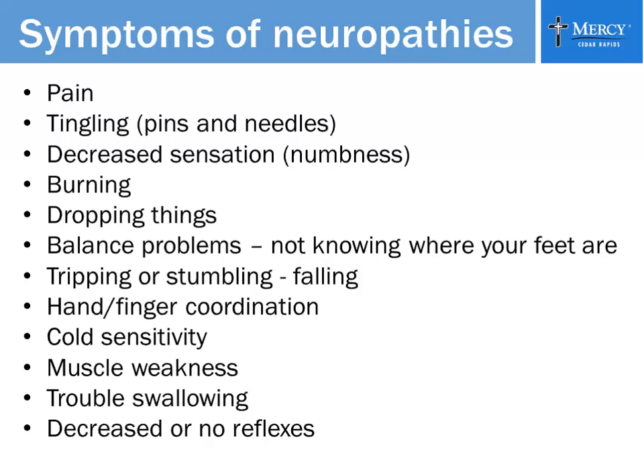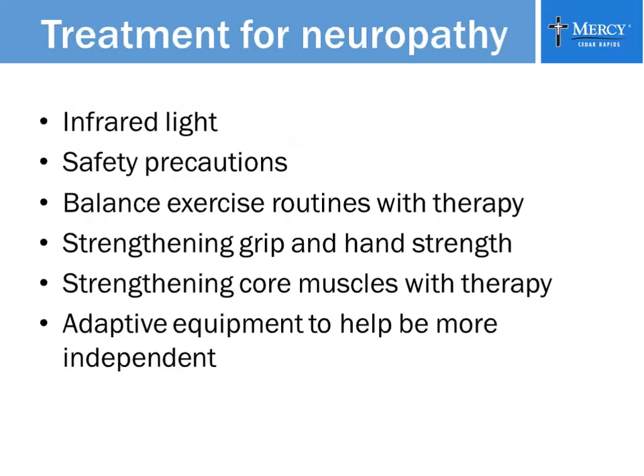Some people have trouble swallowing because the esophagus can also be affected by neuropathy, as can other organs. Some people have decreased or no reflexes. There are a lot of different treatments for neuropathy. Probably the primary treatment is medication, which I'll talk about a little later. Infrared light is a therapy we have here at Mercy — at the hospital as well as the plaza on Council Street. Occupational therapy and physical therapy also address safety precautions.